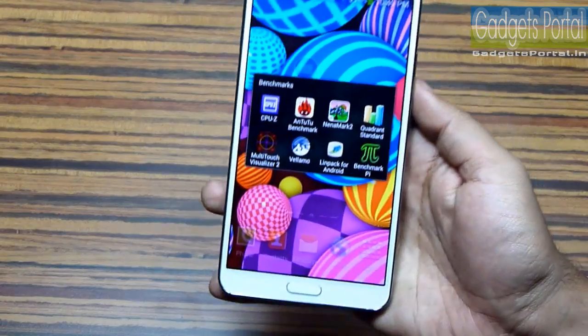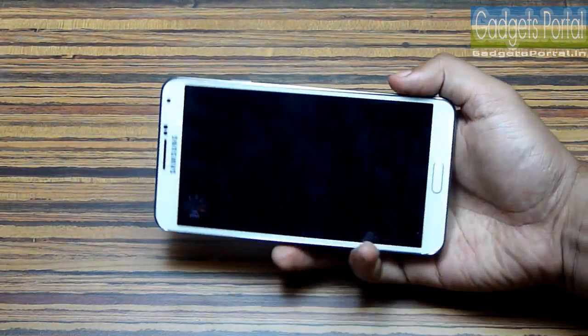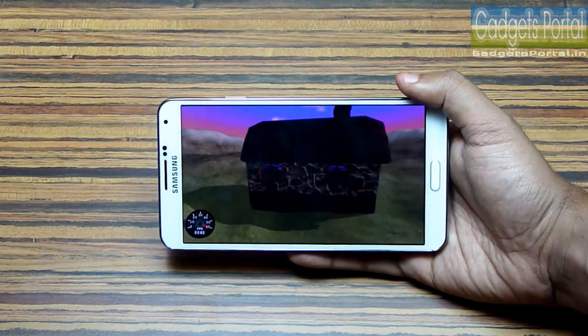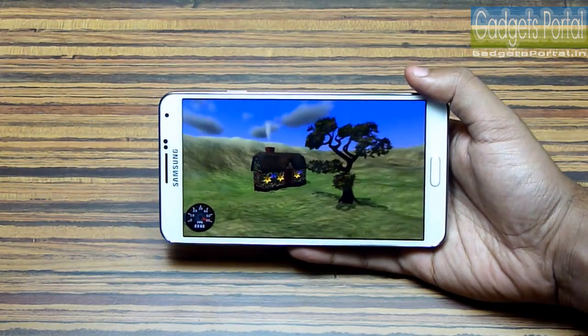The next benchmark I'm going to try is the NenaMark 2 benchmark. As you know, there is another version of this Note 3 — the N9000 — with the Samsung Exynos octa-core chipset, which gives a slightly better result than this one.